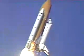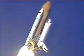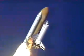Roger, roll Columbia. Columbia now rolling on to the proper azimuth for a 39 degree inclination to orbit. Shuttle in a heads-down, wings-level position for the eight and a half minute ride to orbit.